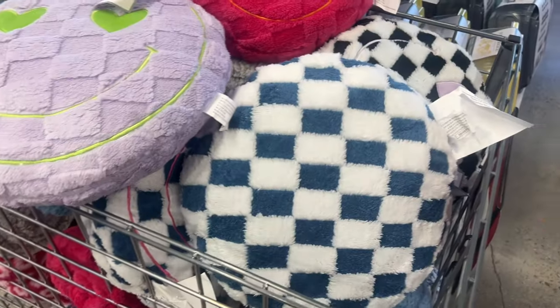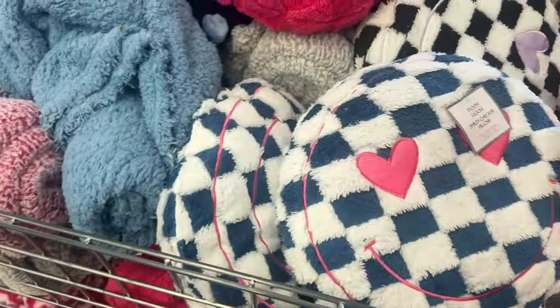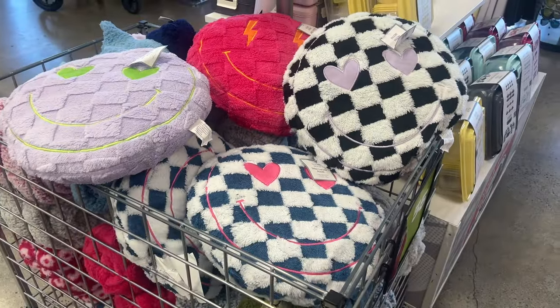For five fifty-five they have these new really cool smiley checkered pillows — this one, the pink, and then they also have the black and white. Aren't those cute? Those are new.